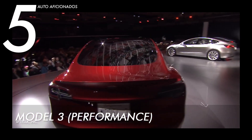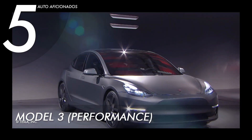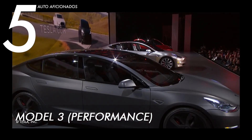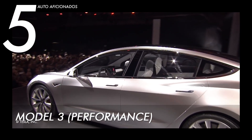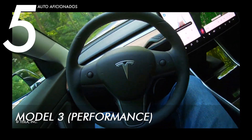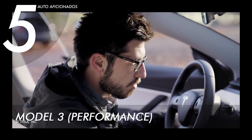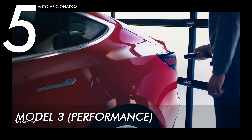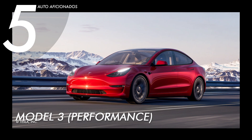The Tesla Model 3 Performance boasts a five-star rating from the National Highway Traffic Safety Administration (NHTSA), having undergone thorough frontal, side, and rollover tests. In 2022, the same model received the Top Safety Pick honor from the Insurance Institute for Highway Safety (IIHS). Beyond safety, this EV provides comfort with an expansive glass roof offering more headroom and UV protection, a massive 15-inch touchscreen display with over-the-air software updates, and can charge up to 175 miles of range in just under 15 minutes. The current asking price is $53,990 USD.